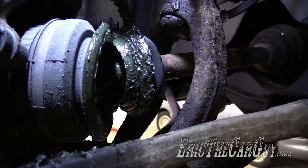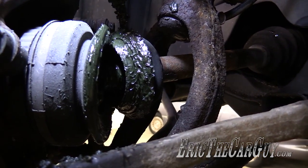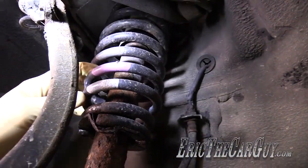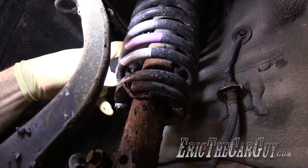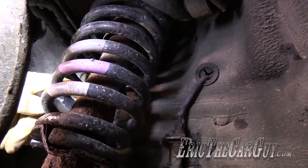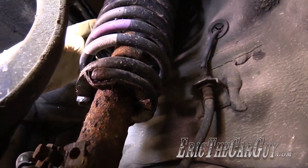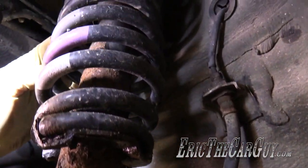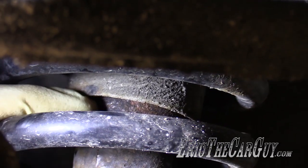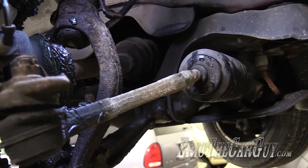Now I'm sure some of you have already noticed that my CV boots are torn. CV boots do need to be addressed, however they do not affect ride quality. What we are looking for here is the coil spring, which holds up the weight of the vehicle, and the strut or damper, which controls the movement up and down. Look for any external damage — if these are bent or damaged, it's not good. You may also notice oil seeping out as these wear out. If you see oil in this area seeping out of the strut, that could indicate a bad strut that should be replaced. Same with shock absorbers.